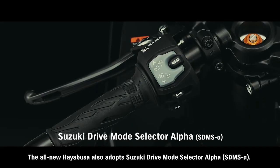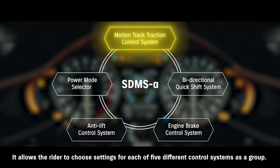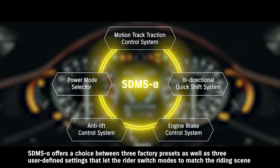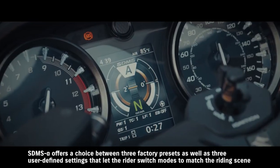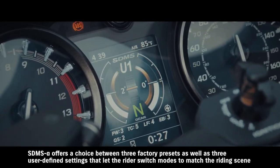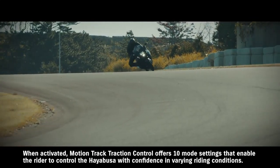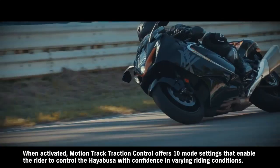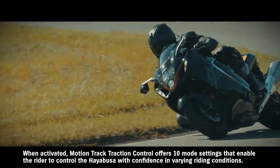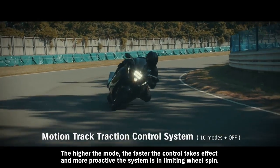The all-new Hayabusa also adopts Suzuki Drive Mode Selector Alpha, allowing the rider to choose settings for each of five different control systems as a group. SDMS Alpha offers a choice between three factory presets as well as three user-defined settings that let the rider switch modes to match the riding scene or preferred performance characteristics. When activated, MotionTrack Traction Control offers 10 mode settings that enable the rider to control the Hayabusa with confidence in varying riding conditions. The higher the mode, the faster the control takes effect and the more proactive the system is in limiting wheel spin.